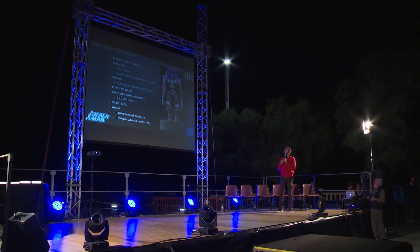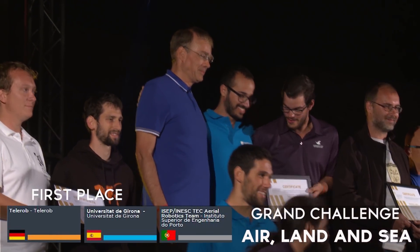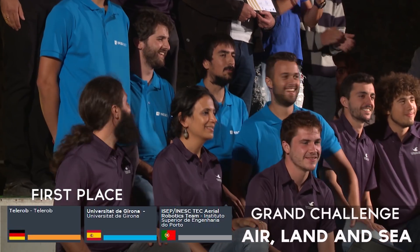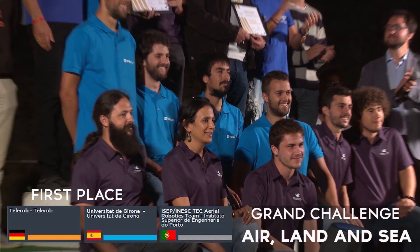Automation is indeed the big challenge in the near future. Among the protagonists of this challenge will certainly be the young people attending ERL Emergency Robots 2017 — the scientists of tomorrow.